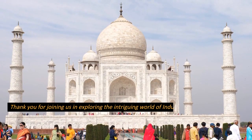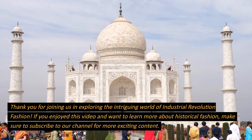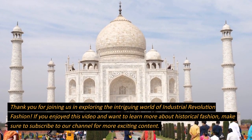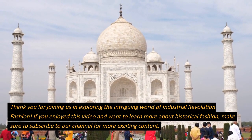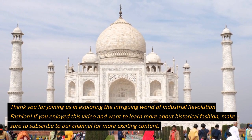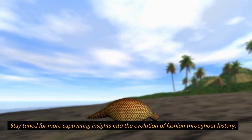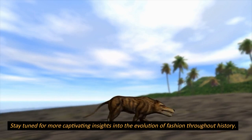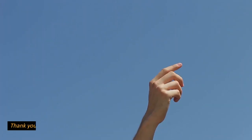Thank you for joining us and exploring the intriguing world of Industrial Revolution fashion. If you enjoyed this video and want to learn more about historical fashion, make sure to subscribe to our channel for more exciting content. Stay tuned for more captivating insights into the evolution of fashion throughout history. Thank you for your support.